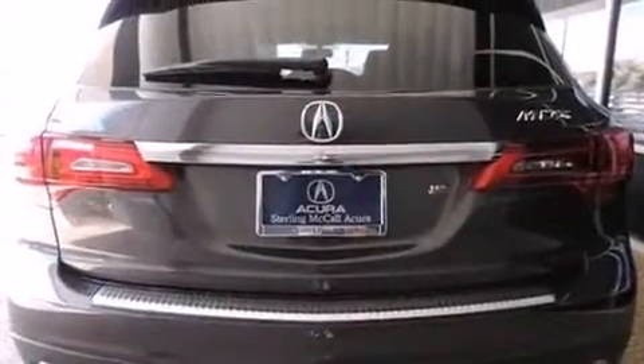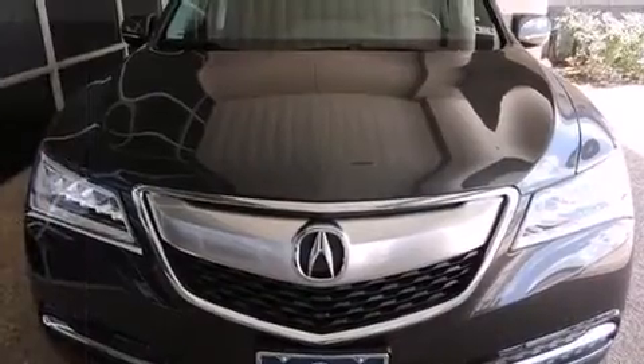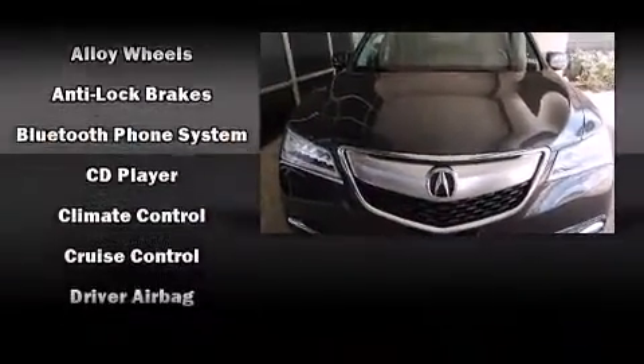Climb aboard and take charge of the terrain below. Smooth gear shifts are achieved thanks to the 3.5-liter six-cylinder engine, providing a spirited yet composed ride and drive.